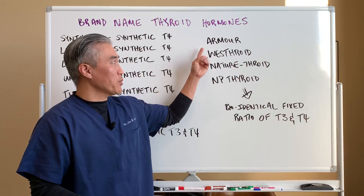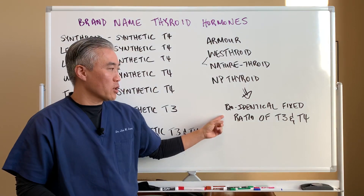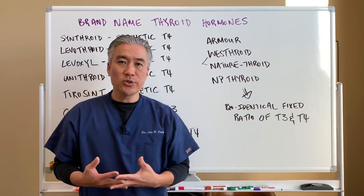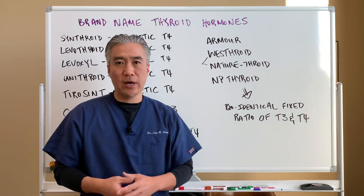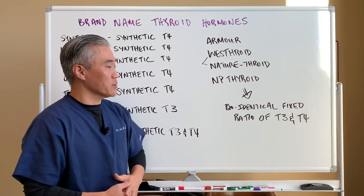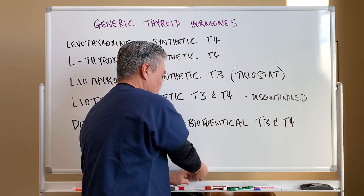On the other side we have Armour, Westroid, Nature-Throid, and NP Thyroid — these are considered bioidentical, containing a fixed ratio of T3 and T4. When we say bioidentical, it usually comes from animal thyroid, typically pig or porcine thyroid. Westroid and NP Thyroid are pretty much the same product. These are the bioidentical name brands.